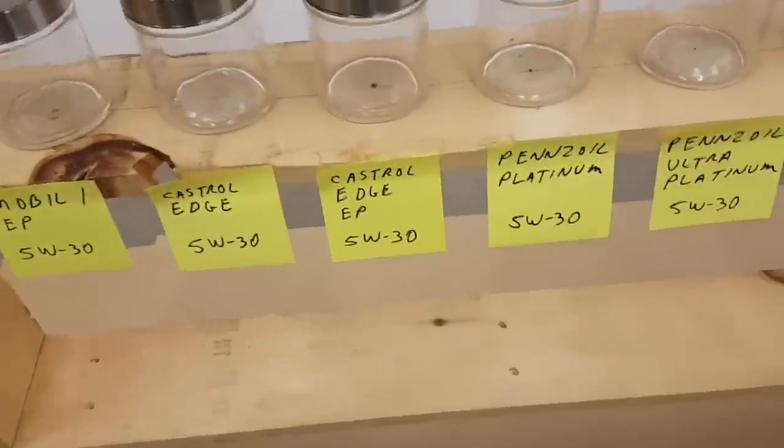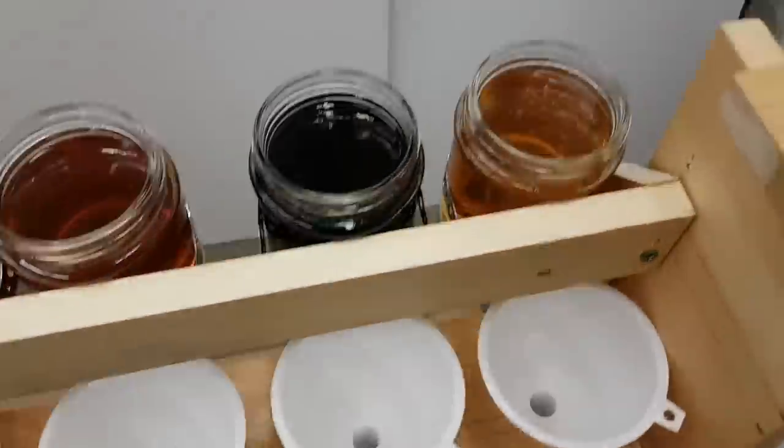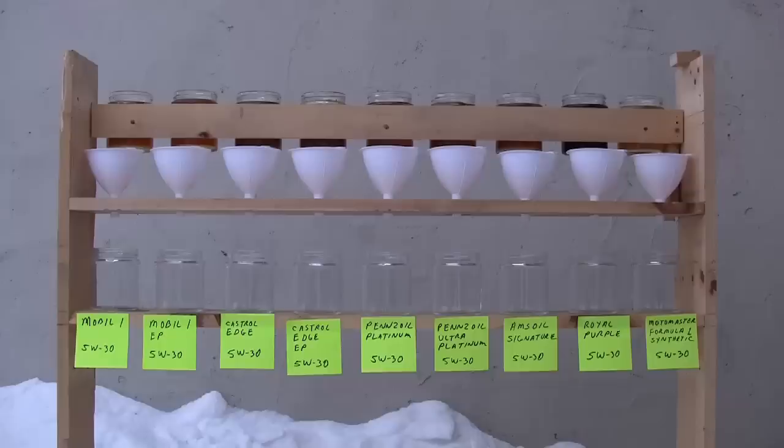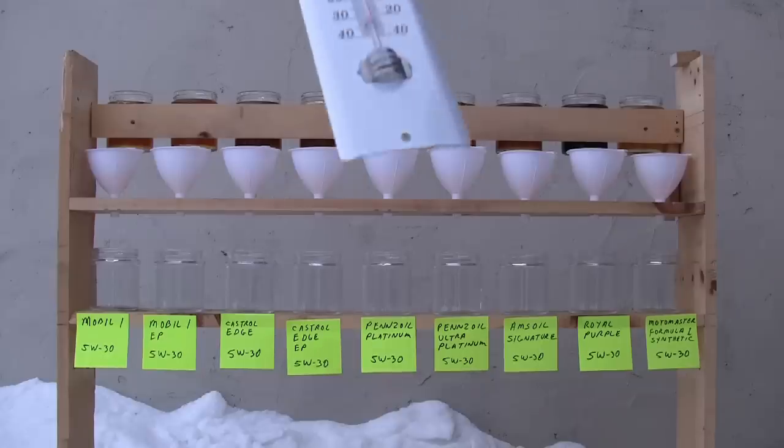I wanted to include that because this is Canada and I wanted to see how a Canadian oil performed. Although I did see online somebody mentioning that Formula One is made by Shell, but I'm not sure about that.